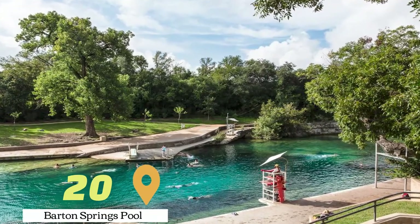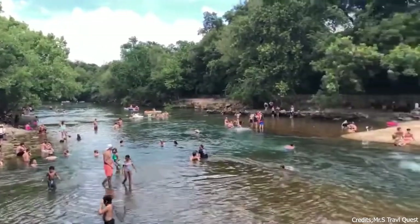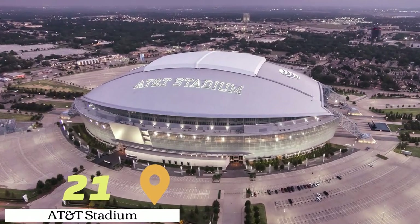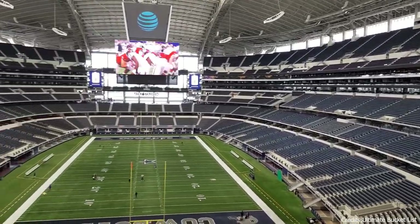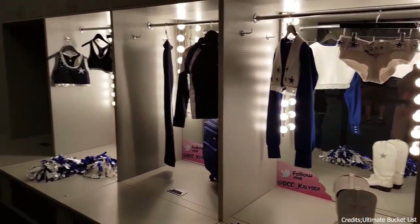At number twenty, we have Barton Springs Pool. This natural spring-fed pool in South Austin is a popular spot for swimming and sunbathing. At number twenty-one, we have the AT&T Stadium. This stadium in Arlington is home to the Dallas Cowboys. Visitors can take a tour of the stadium and learn about its architecture and history.